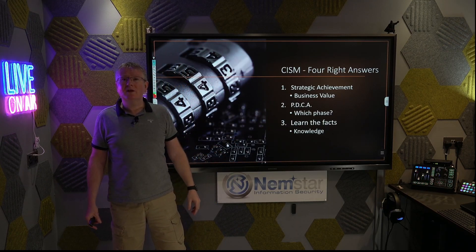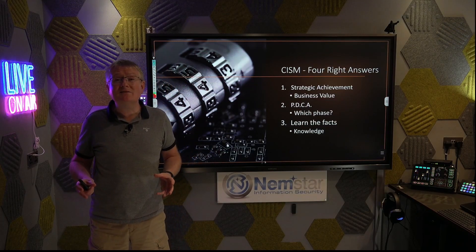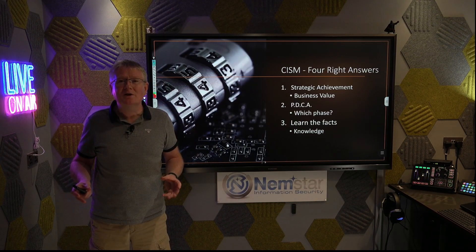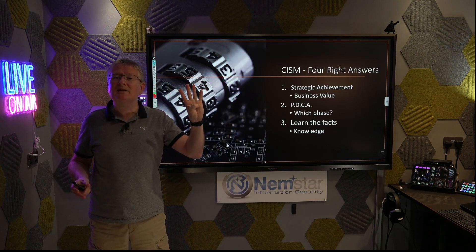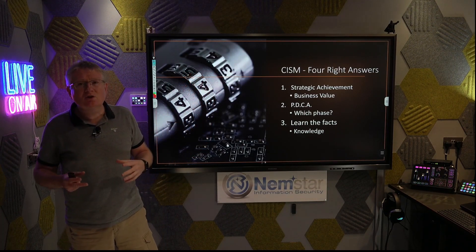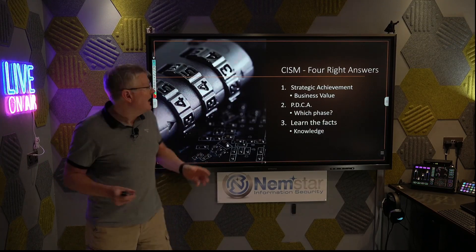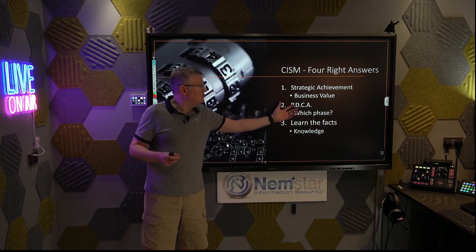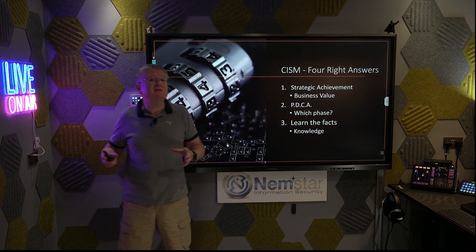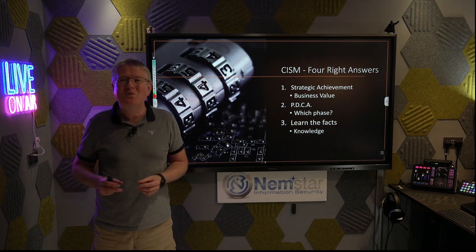Number two — another classic ISACA technique — something that isn't even advertised on the syllabus coming up in your exam question: Plan, Do, Check, Act — the basics of program management. If you're getting a question and you think there are four right answers, ask which phase are you in. Are you at the planning phase, the doing phase, the checking phase, or the acting phase? I find this to be a really useful tool when I get four right or four wrong answers.